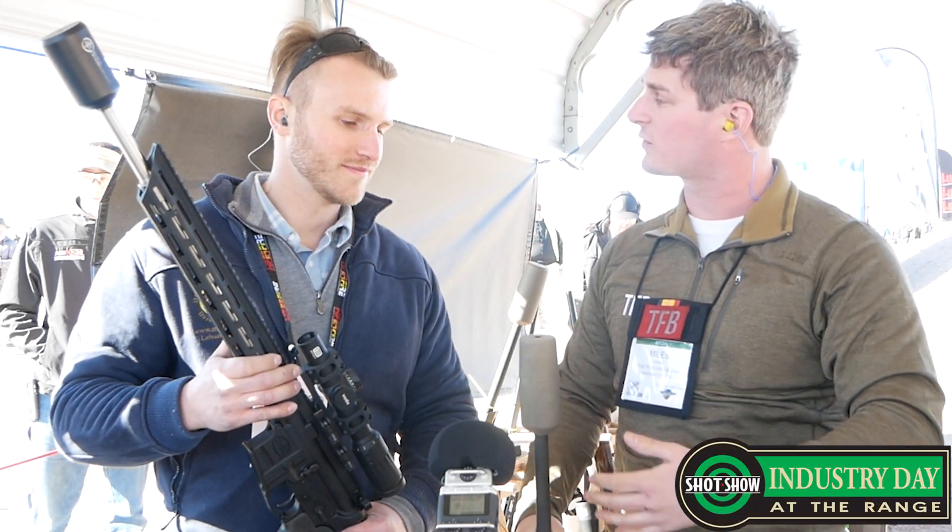Hey TFB TV, today we're here at SHOT Show 2018. I'm here with Ben talking about some really interesting suppressors right here. Ben, kick it off.